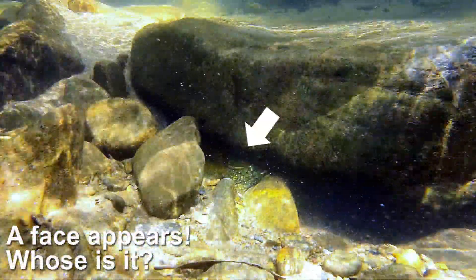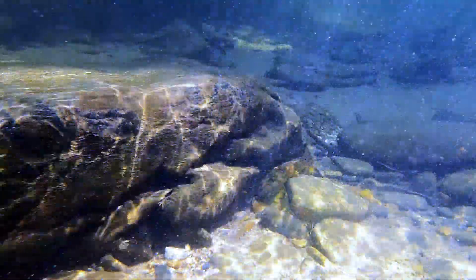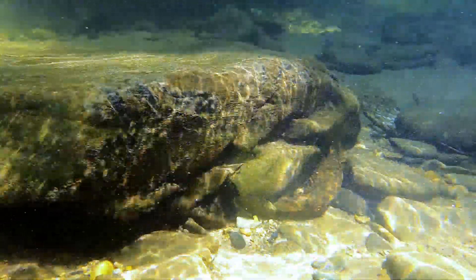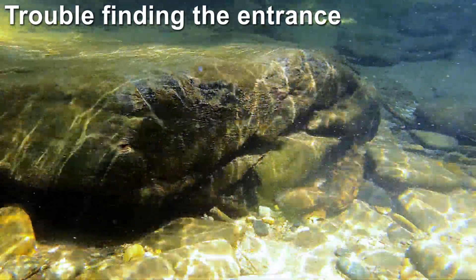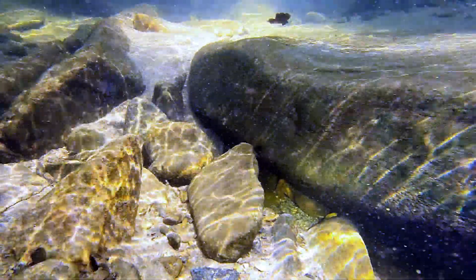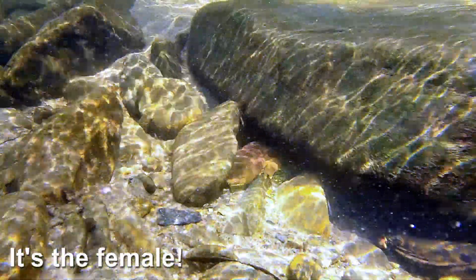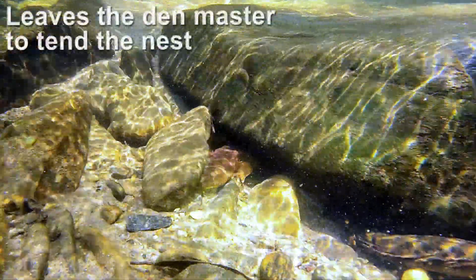Oh, but whose face is this? And here comes the third satellite male — it looks like he's having a little bit of trouble finding the entrance. Oh! That face is the female. Eggs laid and she's off.